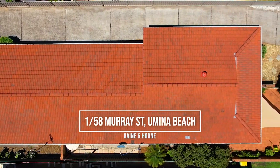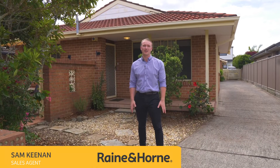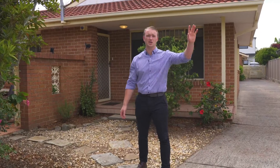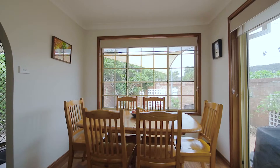Welcome to 1/58 Murray Street, Booker Bay. This is a great three-bedroom brick villa situated in a complex of only two, with self-managed strata. It has great curb appeal with a short walk down to the ferry and the water.